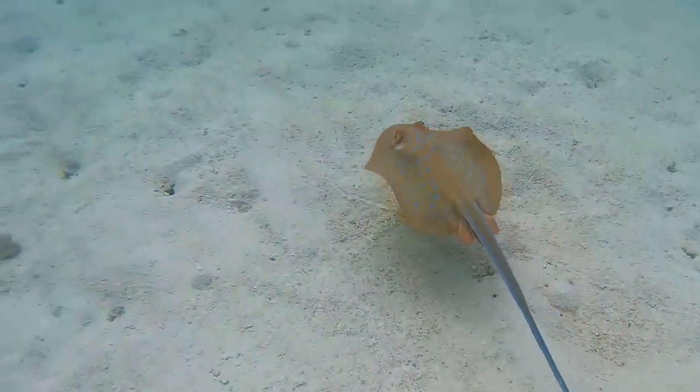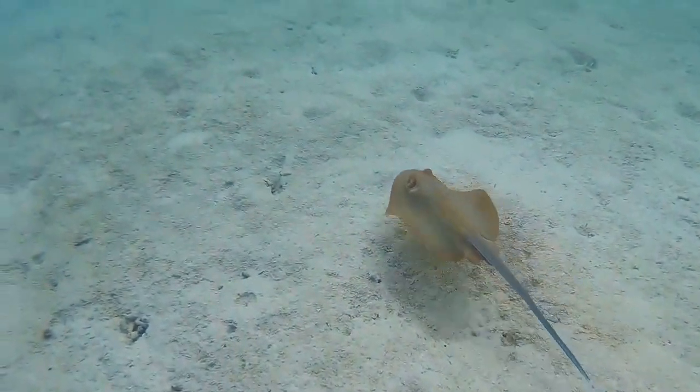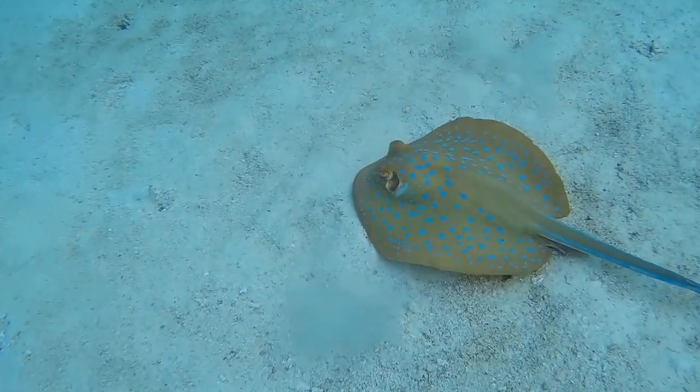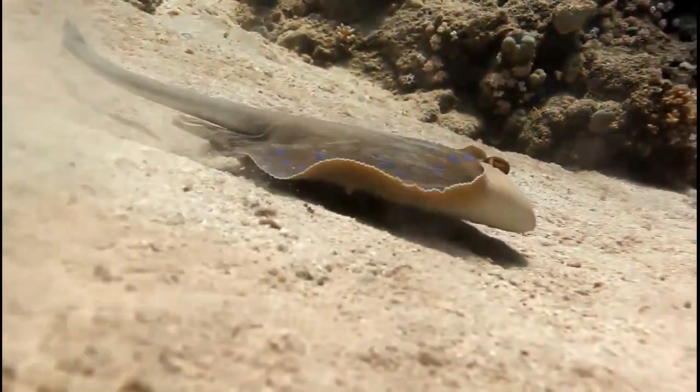Due to their coloration, these stingrays are commonly collected for the aquarium trade. Unfortunately, they do not usually live long in captivity. They are fished commercially and recreationally, and their populations are threatened by reef habitat destruction.